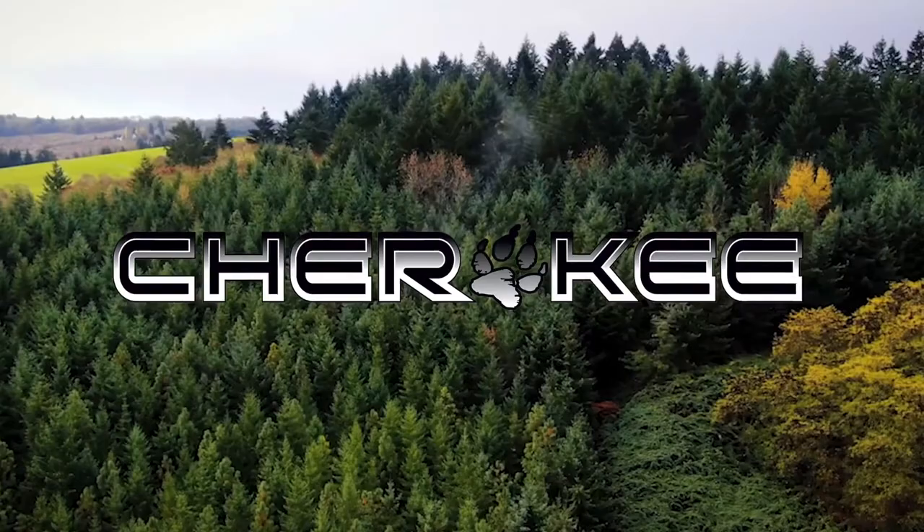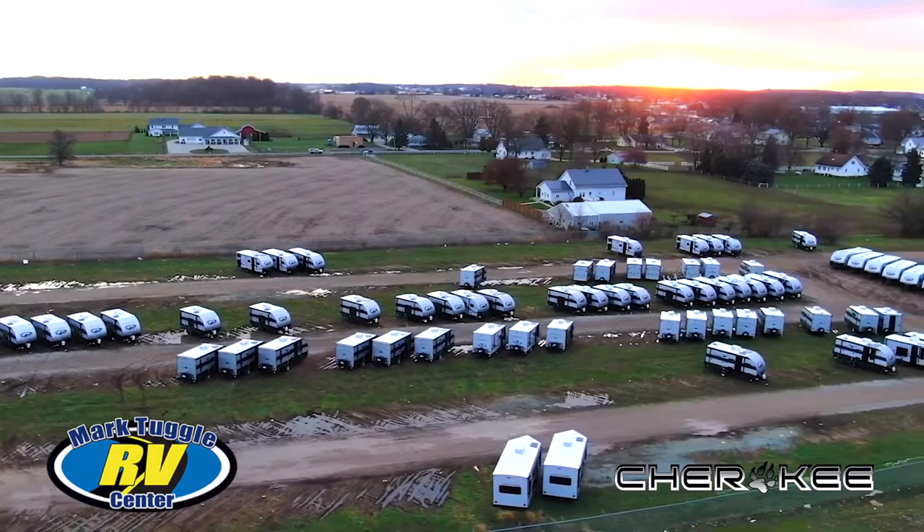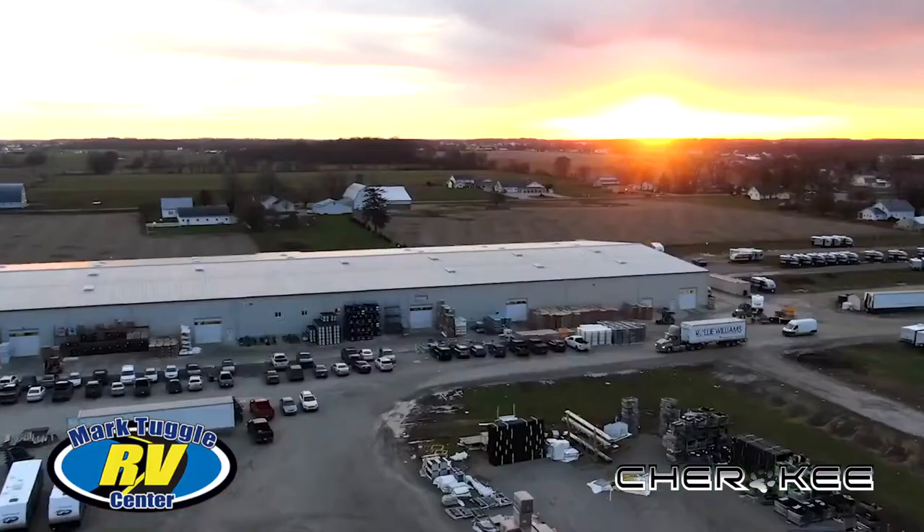Mark is a big fan of Cherokee RV. We asked Mark what makes Cherokee so well-respected in this industry, and rather than just talk about it, Mark showed us a great tour video of a Cherokee RV plant in Indiana.